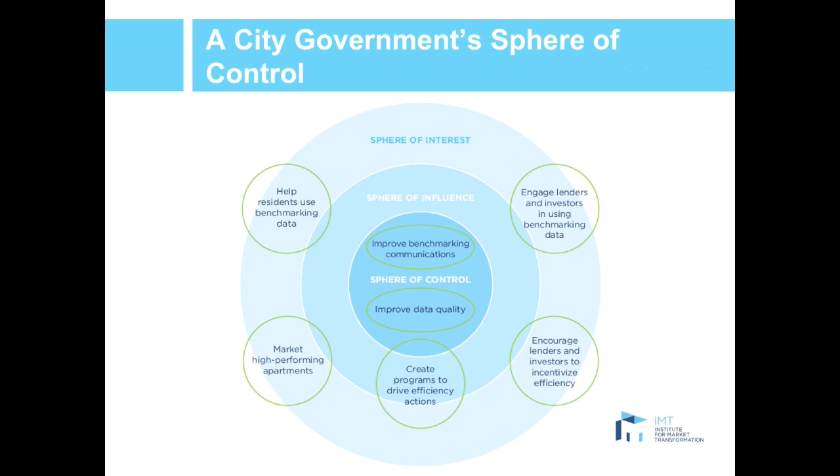In this example, a city government has actions within its control, influence, or interests. Things within the sphere of control are where there's a direct correlation between a city's actions and the impact. As we move outward to sphere of influence and sphere of interest, the relationship between action and impact becomes more indirect. Since a city — or any stakeholder — has limited resources, you should prioritize actions within your control before addressing others. For example, you should work to improve data quality, which is in the control bubble, before working with owners to market high-performing apartments, which is in the sphere of interest.